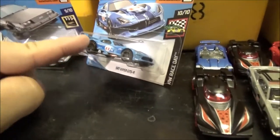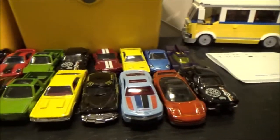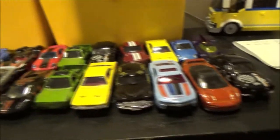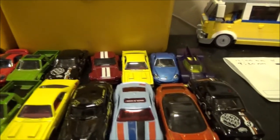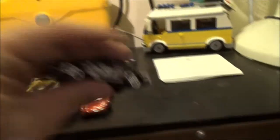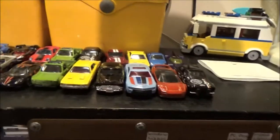And a SRT Dodge Viper GTS-R. I've also got a bunch here which are all bought brand new — these are part of the nine-car gift packs, which means you do end up with doubles, as you can see. There's two yellow ones, two green trucks, and another two there. But I'm definitely keeping both of them because I've got two of those as well. Some nice vehicles in there.